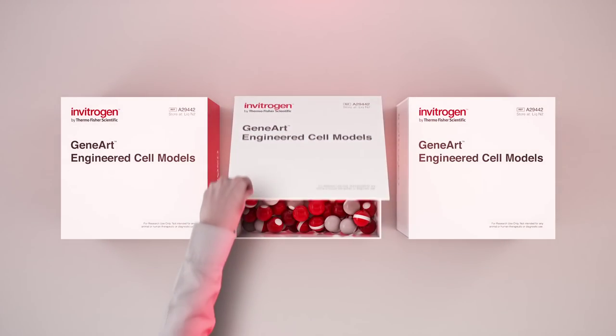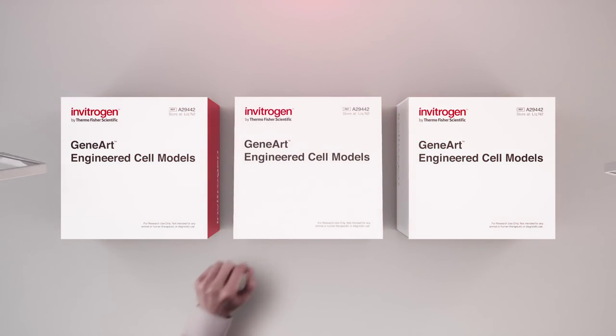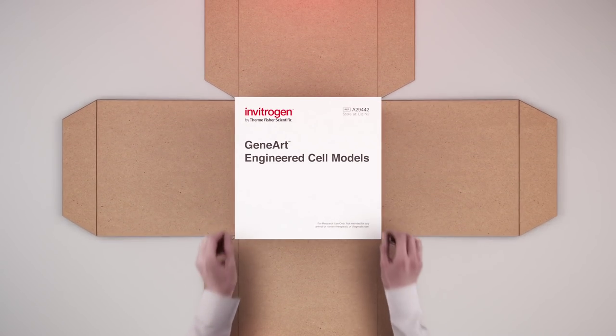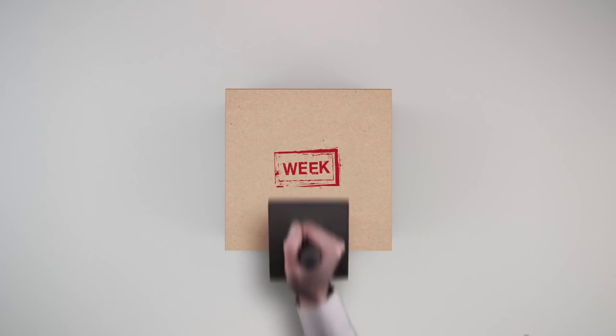So with thousands of engineered cell lines to choose from, you simply select what you need and we will deliver it to you in as little as a week.